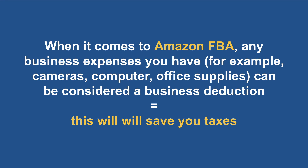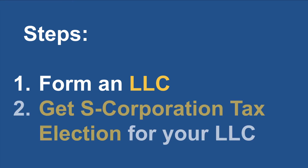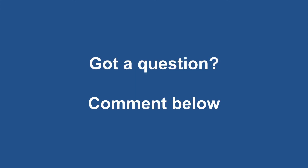Here's how you can do this. Step number one: form an LLC. Step number two: get S-corporation tax election for your LLC. If you don't get S-corporation tax election for your LLC, you will not be able to get the tax benefits of being taxed as an S-corporation, and you definitely want to be taxed as an S-corporation. So even though you have an LLC, make sure that you're taxed as an S-corporation. Be sure to get S-corporation tax election for your LLC to take advantage of tax savings for Amazon FBA. If you have any questions, comment below.